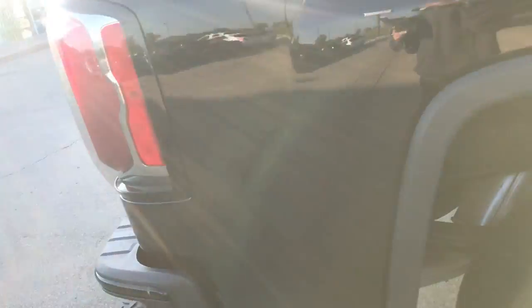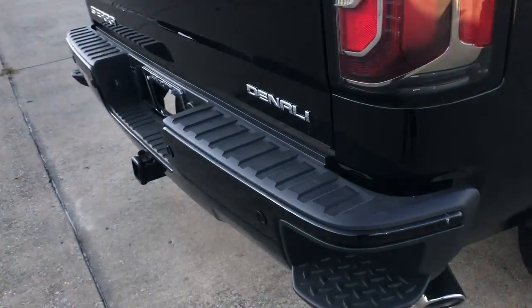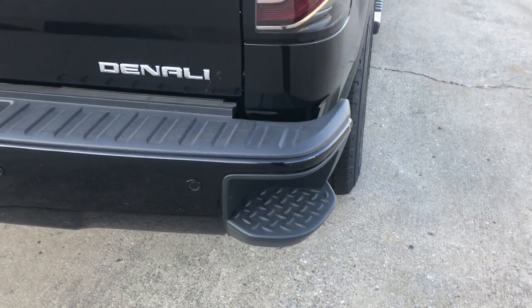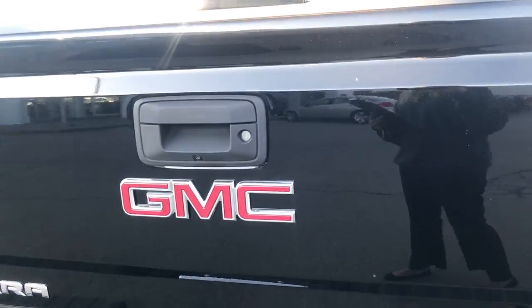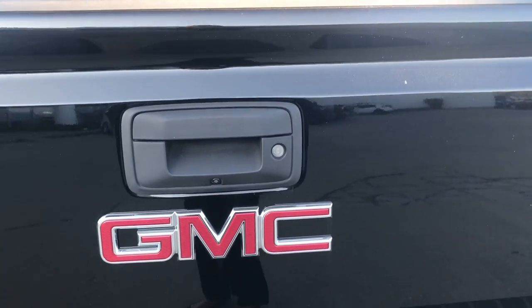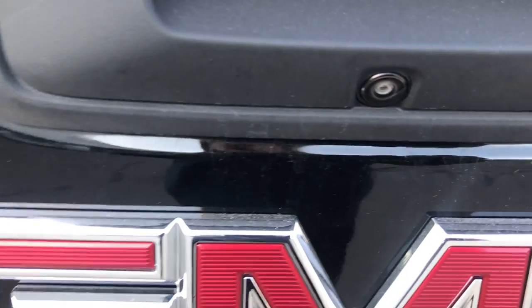In the back we have the rear bumper corner steps. It has the easy lift and lower tailgate that locks. You also have your backup camera.